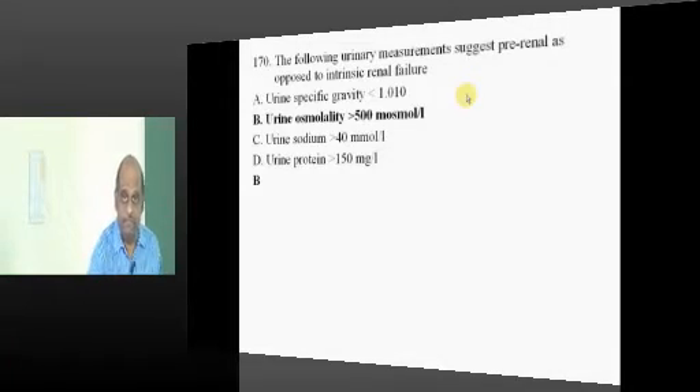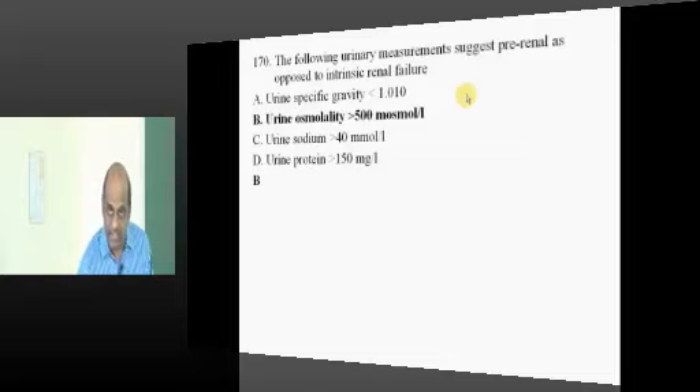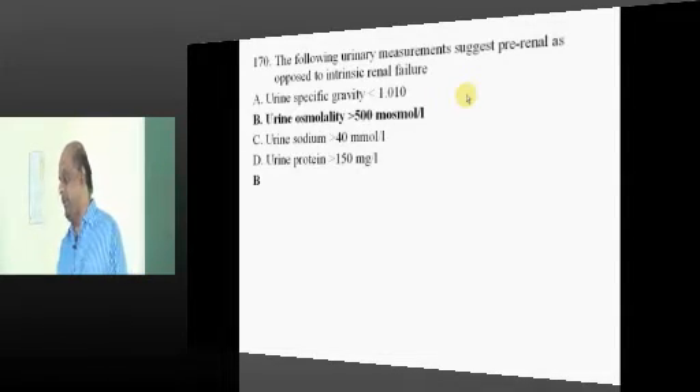Fractional excretion of sodium less than 1% means sodium is retained and tubules are intact. Hence, it is pre-renal — what you are going to ultimately remember.